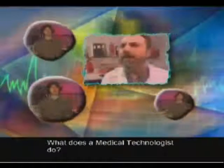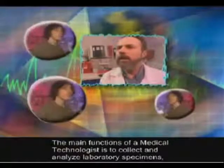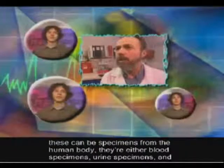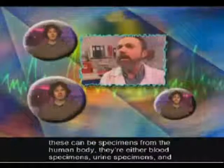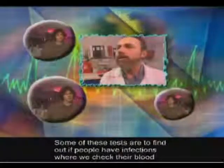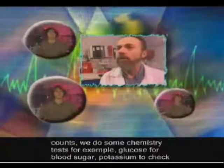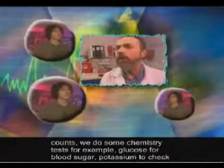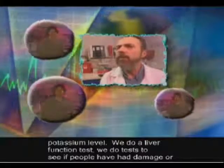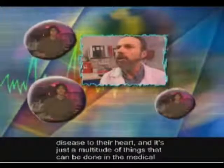What does a medical technologist do? The main functions of a medical technologist is to collect and analyze laboratory specimens. These can be specimens from the human body — either blood specimens or urine specimens. We take these specimens back into the laboratory and run multiple tests on these samples. Some of these tests are to find out if people have infections, or we check their blood counts. We do some chemistry tests, for example, glucose for blood sugar, potassium to check the potassium level. We do a liver function test, and tests to see if people have had damage or disease to their heart. It's just a multitude of things that can be done in the medical laboratory.